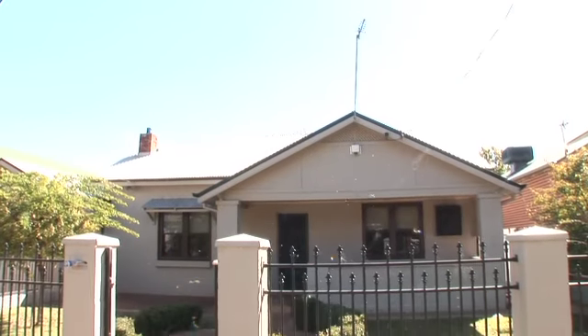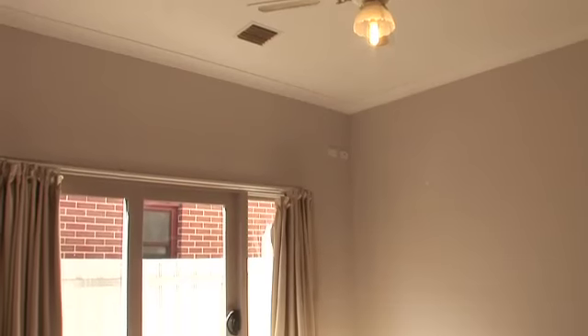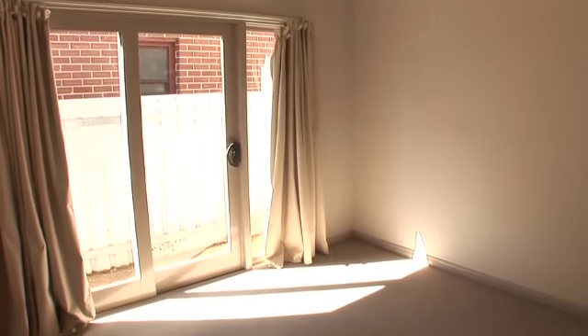Enjoying the perfect central location, this renovated home offers a private and convenient lifestyle. This home includes four bedrooms with a luxury and spacious walk-in robe and modern ensuite to the main bedroom.